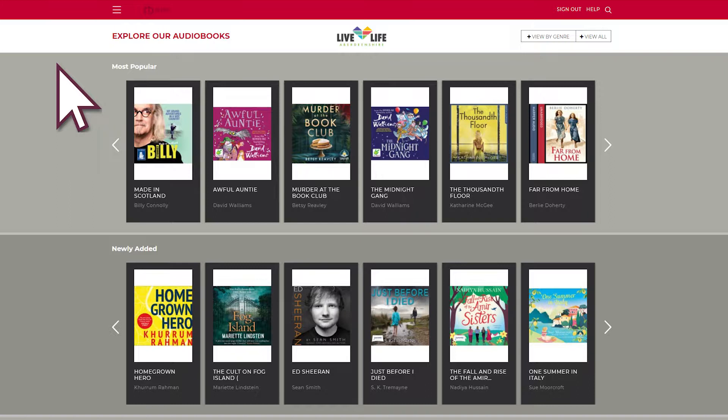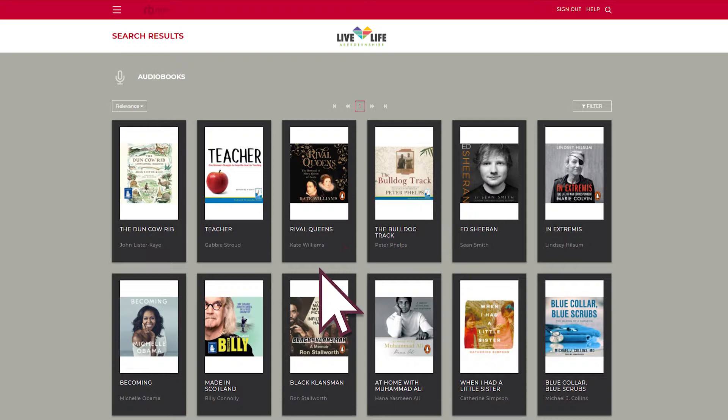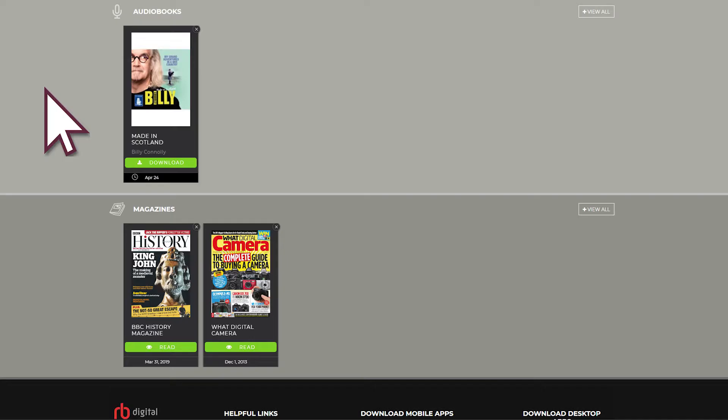From the menu in the top left you can choose the audiobook collection, which is a recent addition to this service. Just like the magazines you can narrow by genre, such as biography and autobiography. Having chosen 'Made in Scotland' by Billy Connolly, you can listen to a preview then click Check Out to download it. You can navigate around the book using the chapters tab, which also shows the listening time for each chapter.